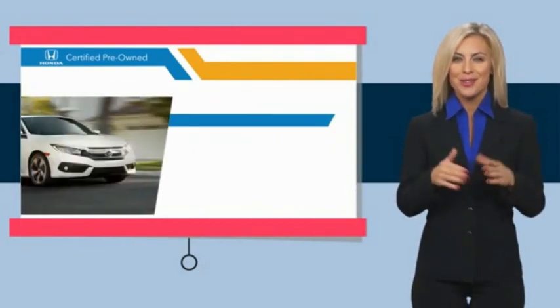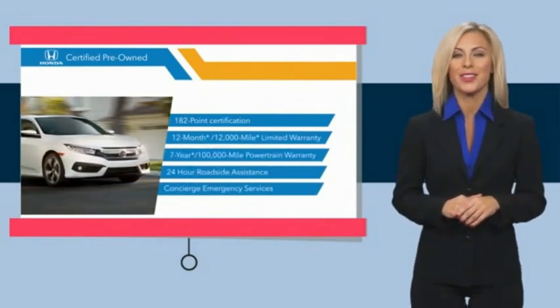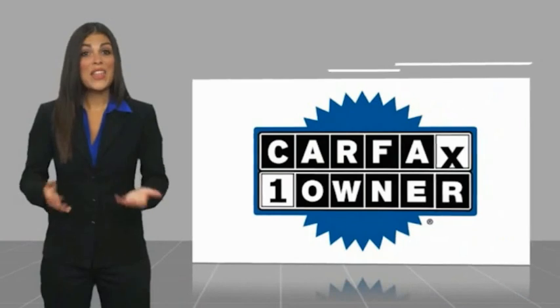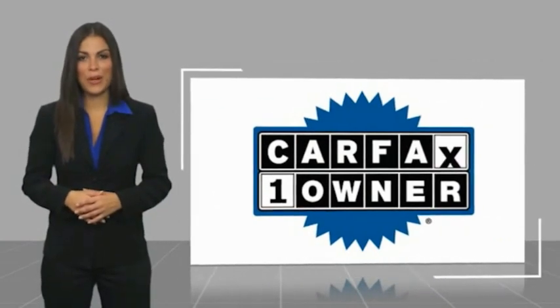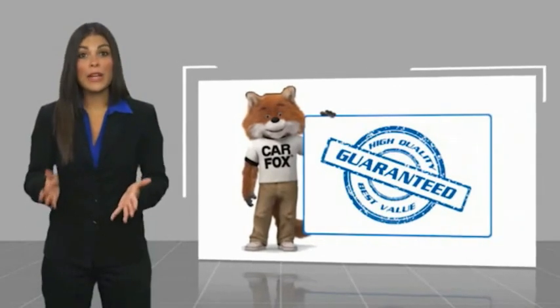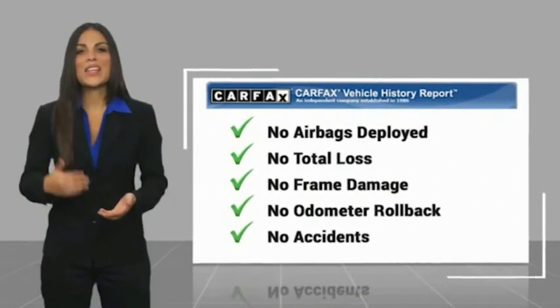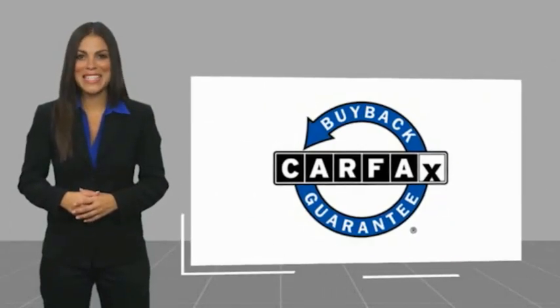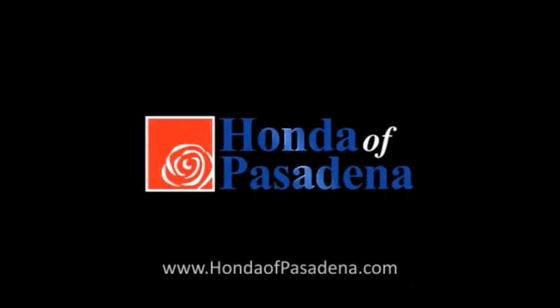Stop by your local Honda dealer today to see why the Honda Certified program is worth looking into. This is a one-owner vehicle with a CarFax vehicle history report. Be sure to find a complimentary copy of this report online or contact the dealership. This vehicle qualifies for the CarFax Buyback Guarantee.